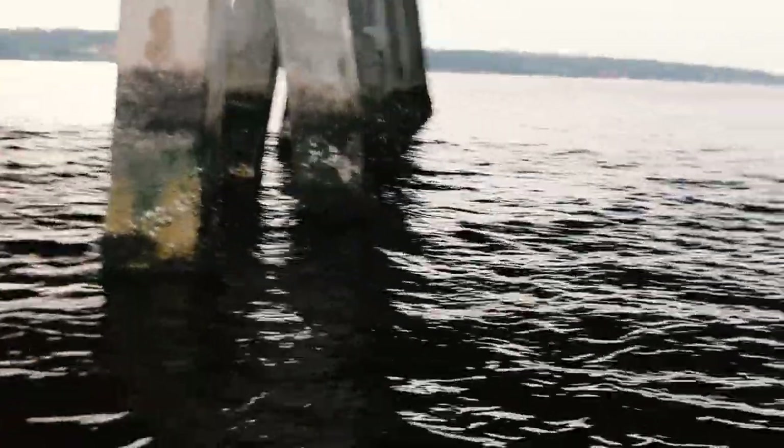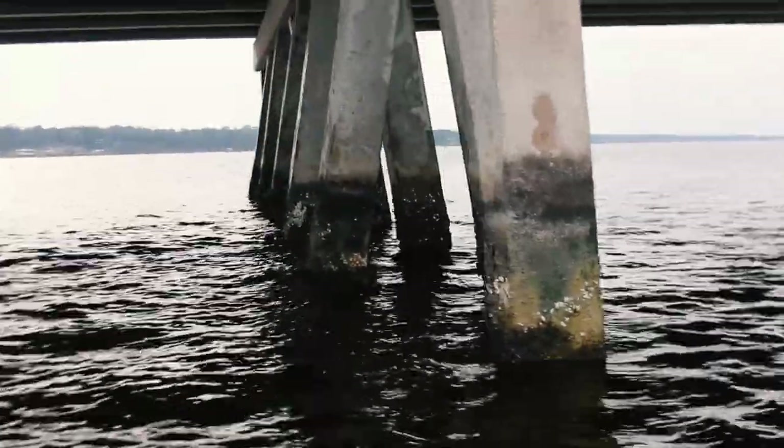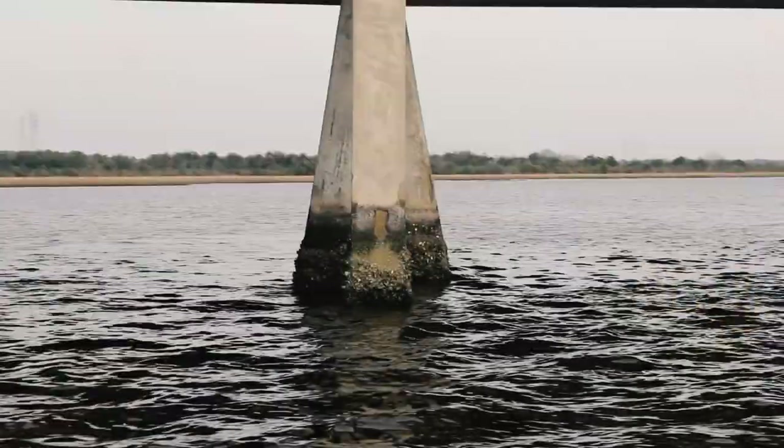Keep in mind that not all bridge pylons go straight down into the water. Sometimes bridge pylons will come at an angle down into the water, and you don't want to drop on the pylon where it's exposed above the water. You actually want to drop out in front of that pylon so that once your bait reaches the bottom you're actually behind the pylon.